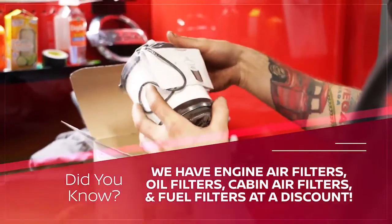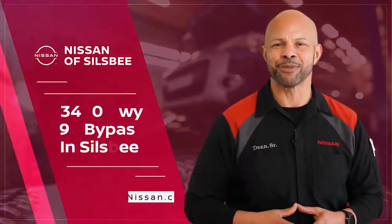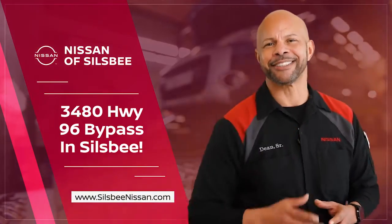And we have all of them at a discount. Visit Nissan of Silsby for service done right. That's the Silsby way.